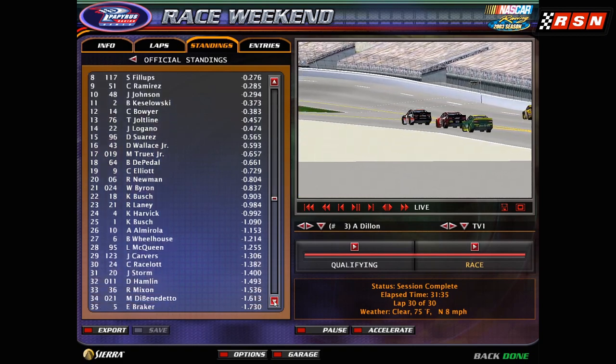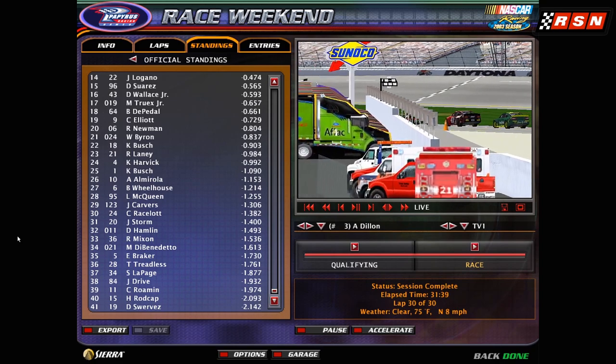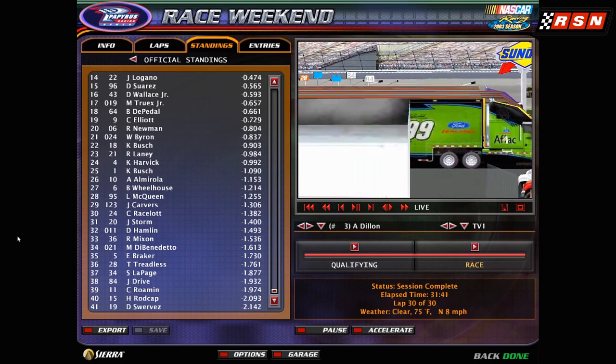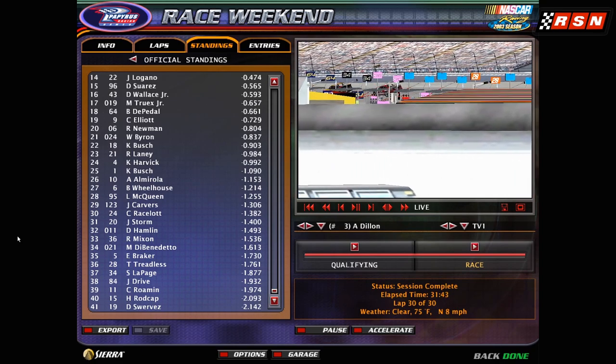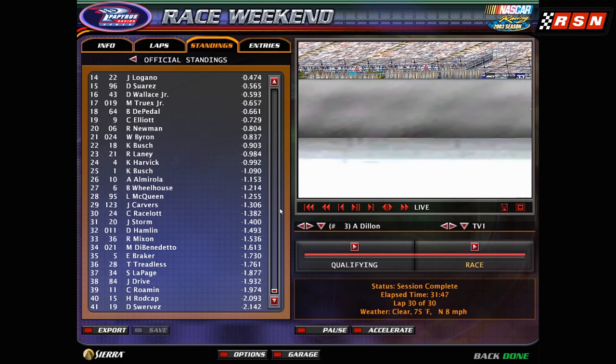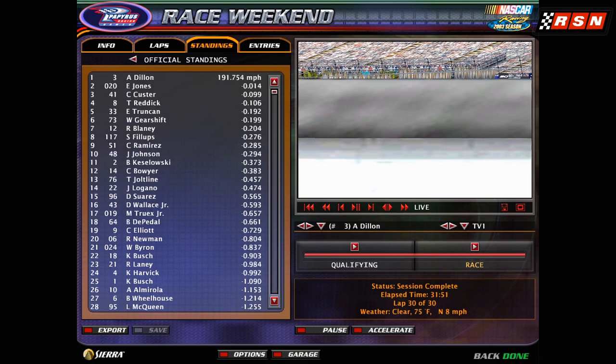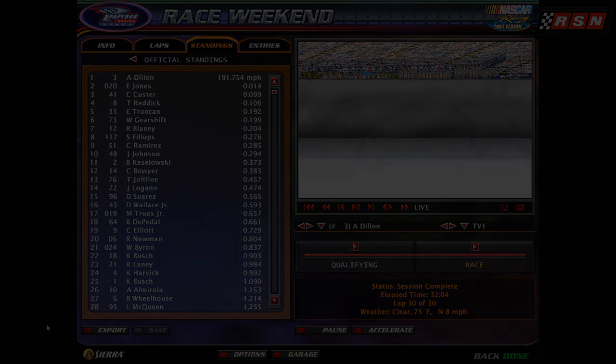Someone always has to finish last, and unfortunately it was Danny Swerves with a lot of Piston Cup cars at the back — but also some NASCAR Cup cars too. Thank you for watching this special exhibition race between the NASCAR and Piston Cup drivers. I hope you've enjoyed it. Don't forget to come back tomorrow for another upload, hit that like, hit that subscribe, and don't forget to share. Take care, guys!